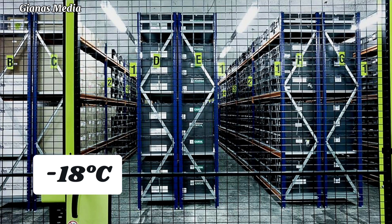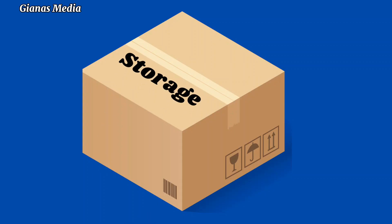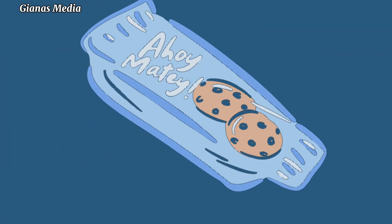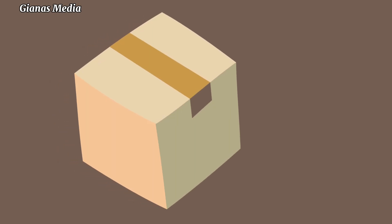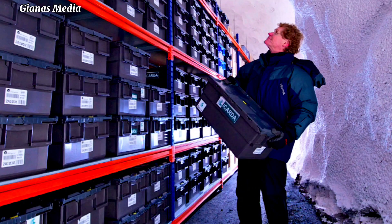The temperature inside the vault is maintained at a constant minus 18 degrees Celsius, which is ideal for long-term seed storage. Each seed sample is stored in a 3-ply aluminum foil packet, which is then sealed in a hermetically sealed bag. The packets are then placed in boxes, which are in turn placed in crates. The crates are then stacked on shelves in the vault.